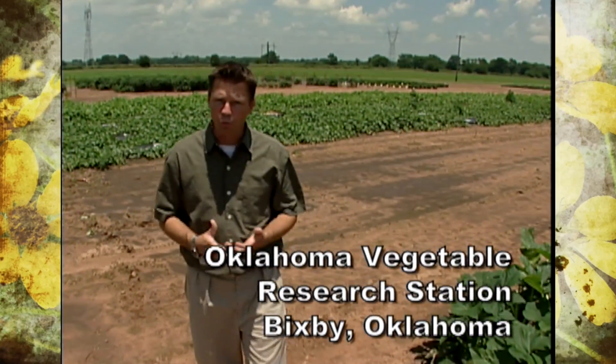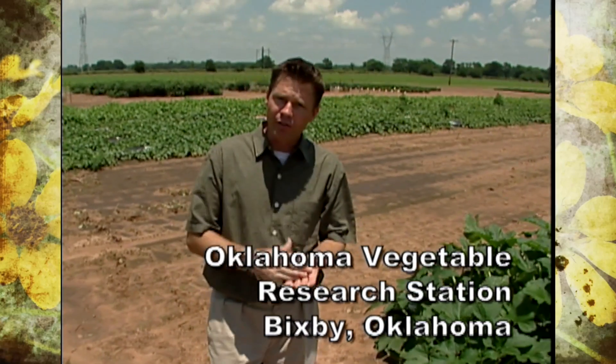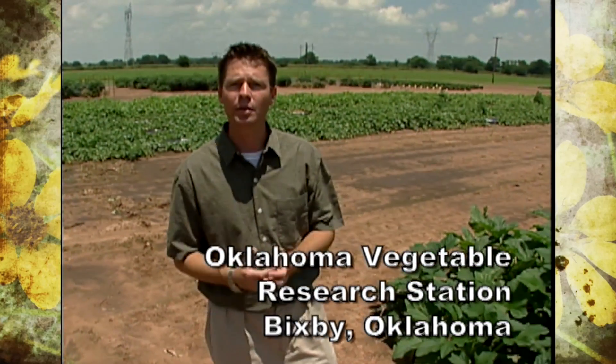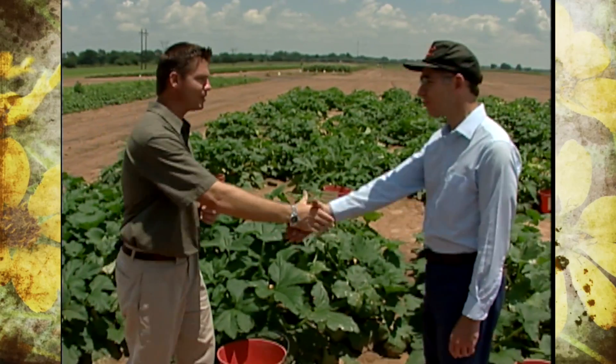Every other year our OSU Vegetable Research Station here in Bixby has an open house field day — just an opportunity for folks to come by and see some of the research being conducted here at the station. The research is primarily beneficial to the commercial grower, but homeowners can also benefit. Here to start the tour with us is OSU professor Dr. Brian Kahn.